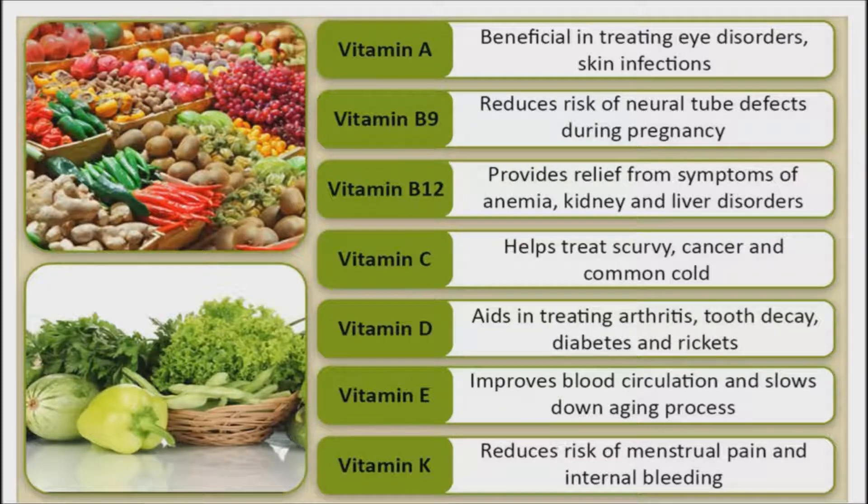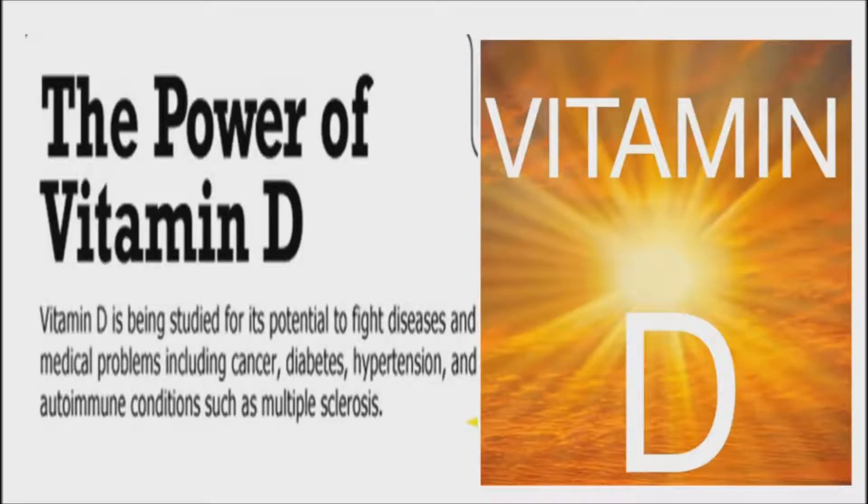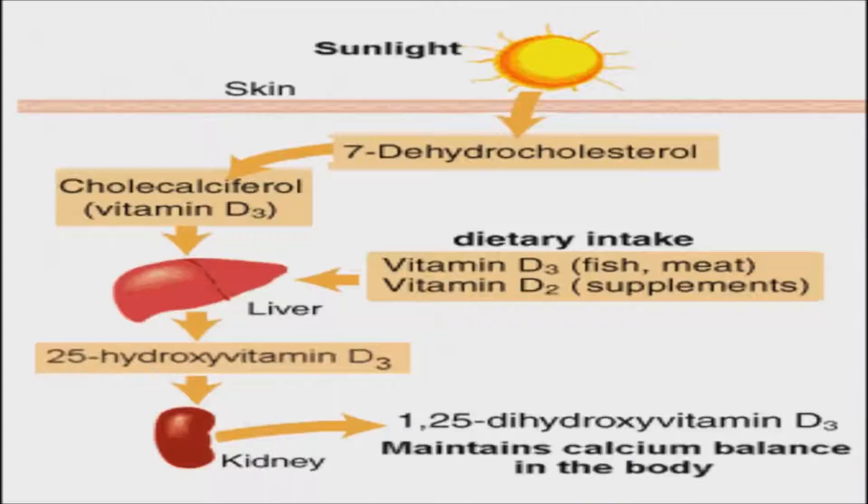Direct sun is one source of vitamin D. However, it's easier for those with paler skin to produce vitamin D. A fair-skinned person can produce an adequate amount of vitamin D in 15 minutes of sunshine exposure, whereas a dark-skinned person could take up to 2 hours, and that's without sunscreen.